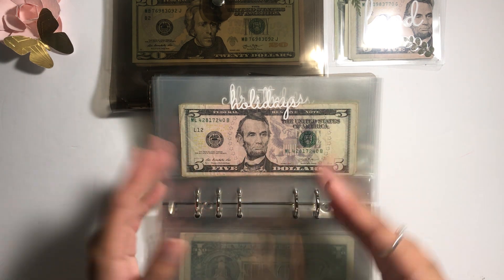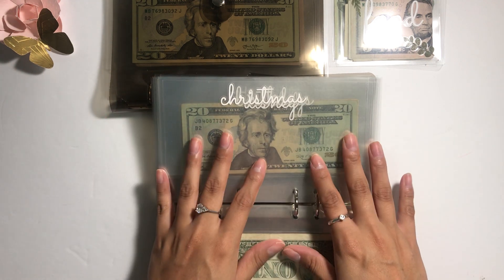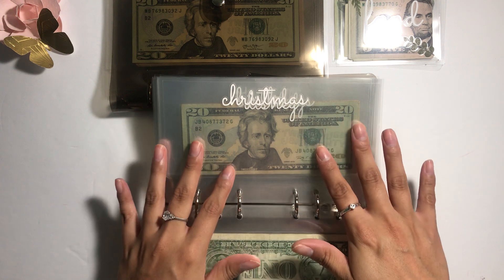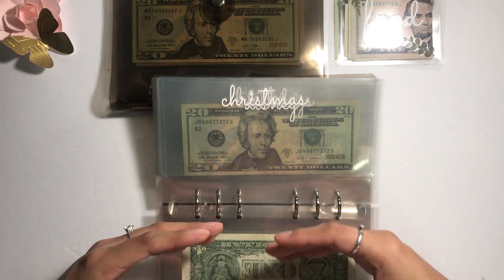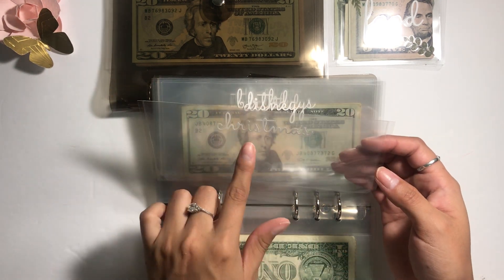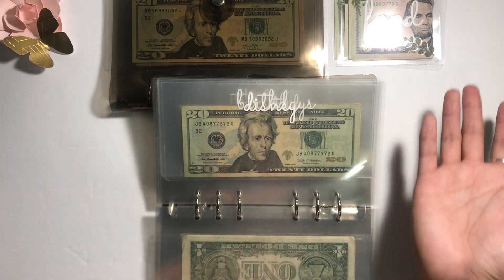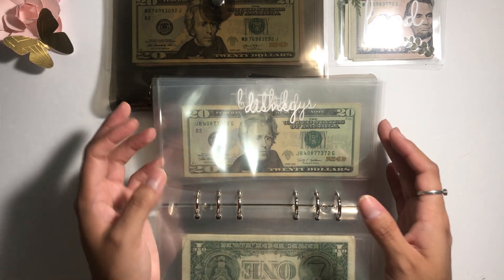Christmas I actually made separately — even though it's a holiday, with this money I choose to buy the gifts. I currently don't have anything in here because I've already bought all of my Christmas gifts with previous cash that I had.